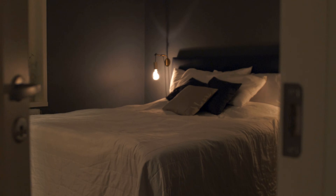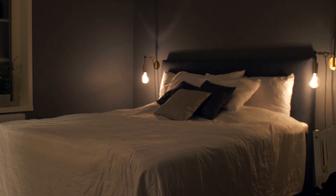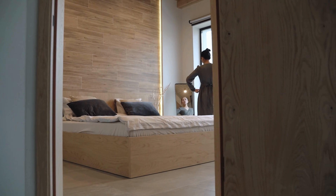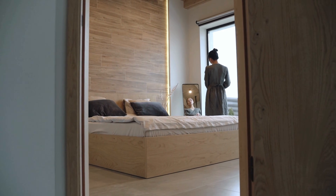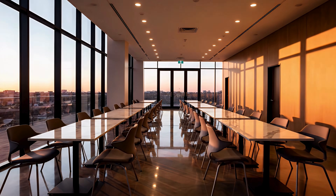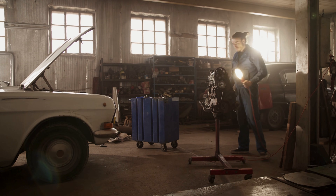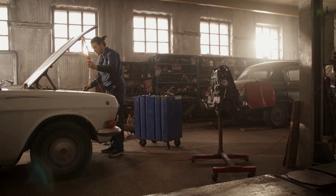Even the type of room affects how the door operates. Private spaces like bedrooms often have doors that pull inward — it gives the person inside control and prevents the door from swinging out into the corridor. Offices and conference rooms follow a similar pattern, but for places where fast exits matter — garages, workshops, basements — doors tend to push outward, where fire safety again plays a major role.